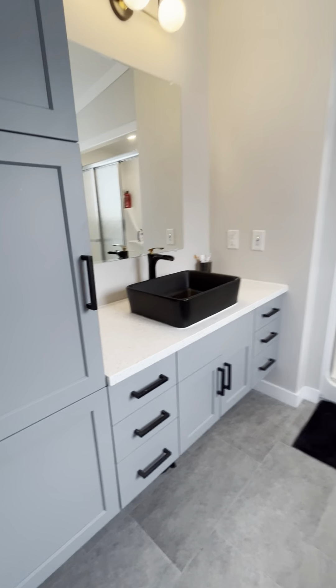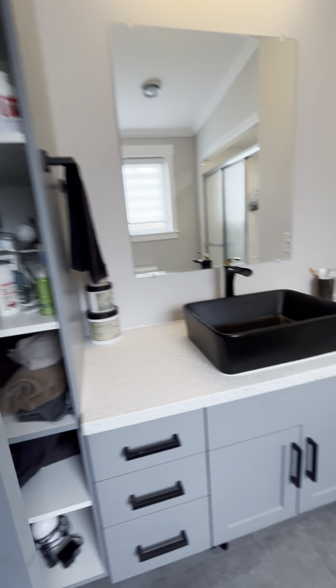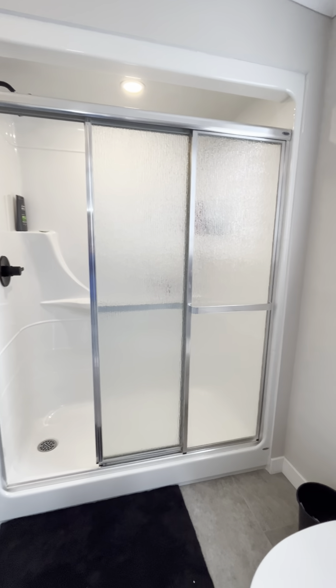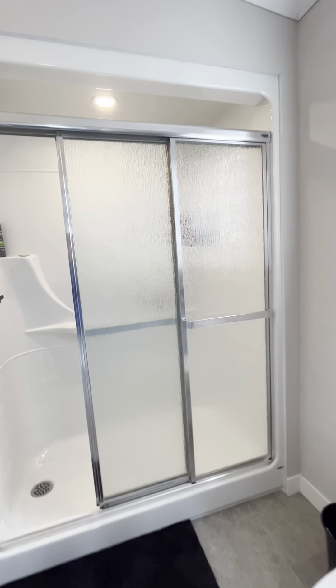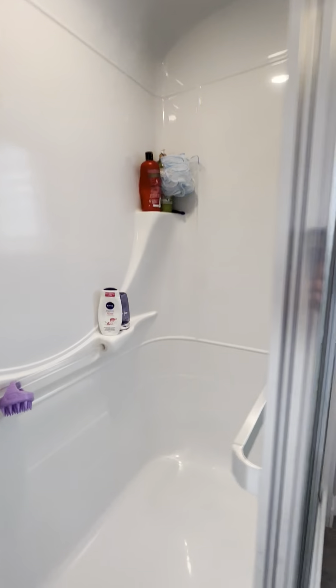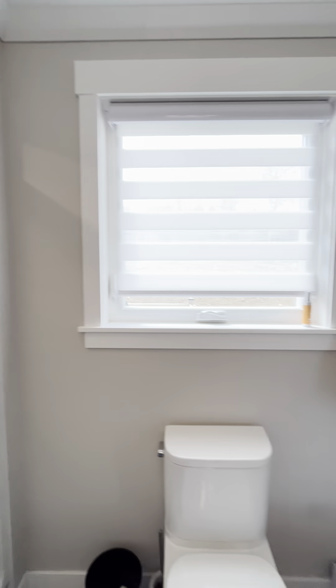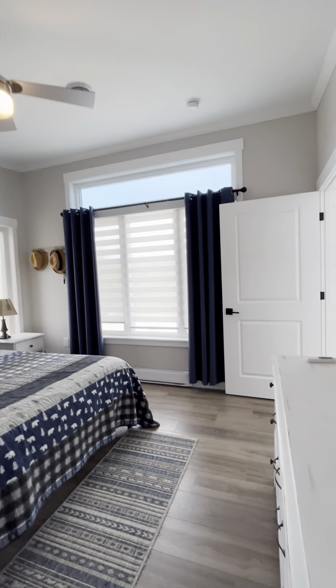This is your primary en suite with a pocket door to close it off. You have lots of extra cabinet space and then a full shower with glass doors, as opposed to a shower curtain. This one does not have a seat in it. There's another big window and a ceiling fan.